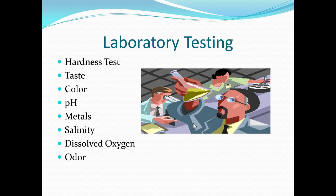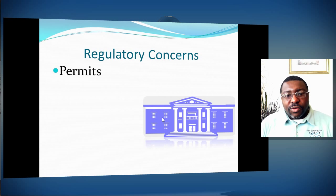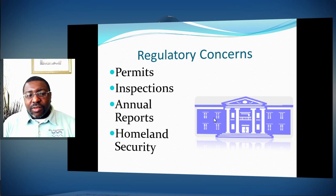Lab testing in the water treatment process includes testing for hardness, taste, color, pH, metals, salinity, dissolved oxygen, and odor, among other things. Regulatory concerns involve permitting, inspections from regulatory agencies, annual and monthly reports, sometimes quarterly and biannual reports. Water treatment facilities also have homeland security concerns — ensuring the facility is safe against any kind of hazards, especially terrorism.